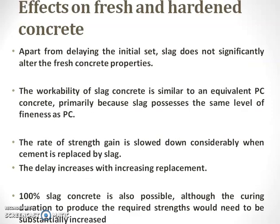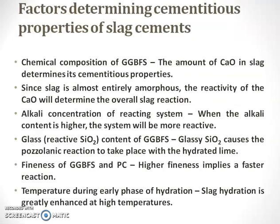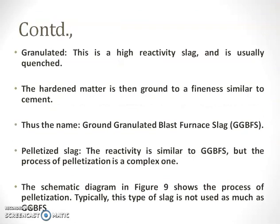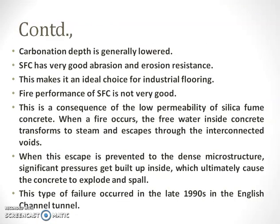We have studied about the effects of GGBFS on fresh and hardened concrete properties, how to activate this slag and what is the hydration process, what are the factors that determine the cementitious properties of slag, and what are the different types of slags — air-cooled slag, expanded or foamed slag, granulated and pelletized slag. Among these, granulated is our type — GGBFS. We also covered how GGBFS is produced.